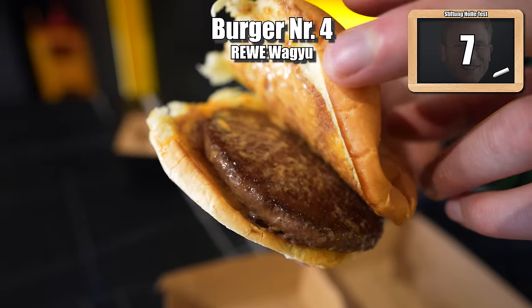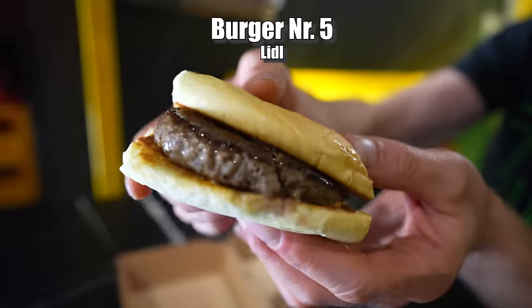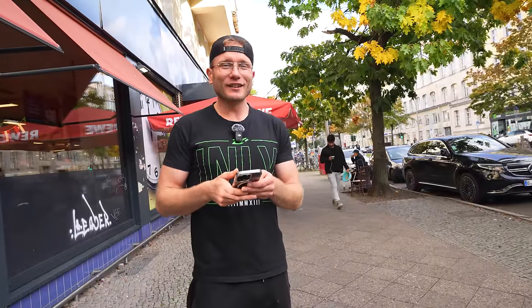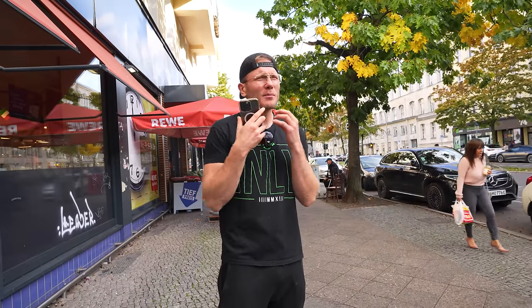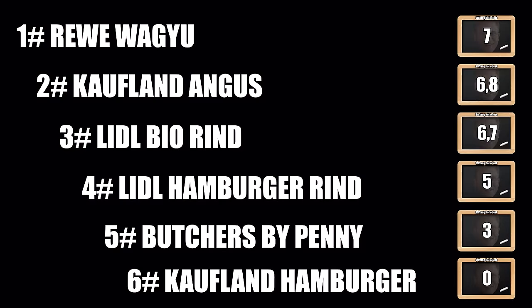I gave number four 7 points — the Wagyu! It tasted just finely spiced, simply the most well-rounded thing, not that typical hamburger taste. Number five gets a solid 5 points from me — the Lidl hamburger, just somehow right in the middle. And the last one: I gave 0 points because it really didn't work. It was inedible — really, really bad. You just have to say it clearly and distinctly.